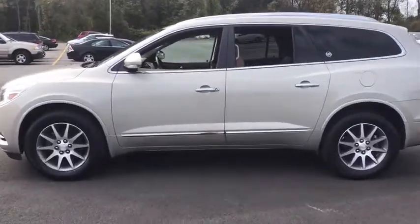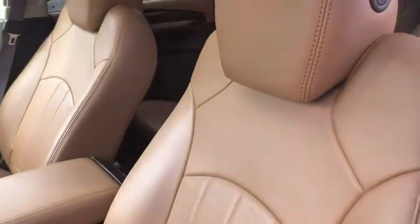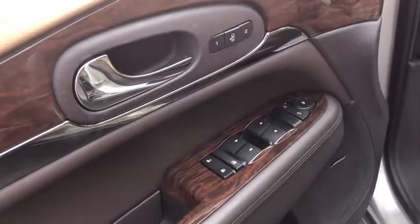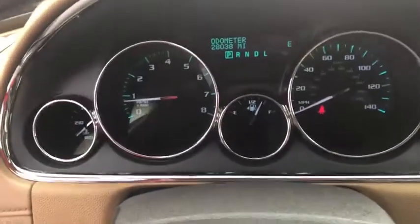This vehicle has less than 30,000 miles. Here are some of this vehicle's great options: steering wheel audio controls, remote engine start, all-wheel drive, power passenger seat, anti-lock braking system, traction control, keyless entry, and Bluetooth.